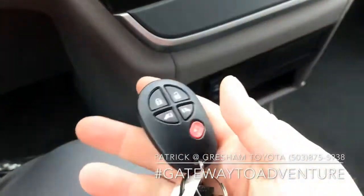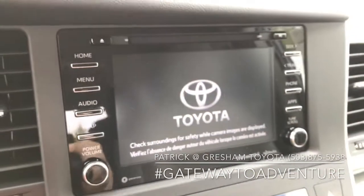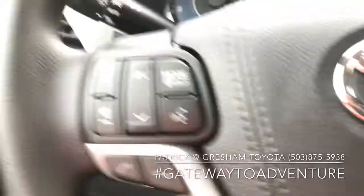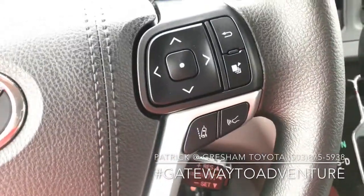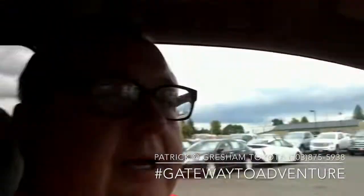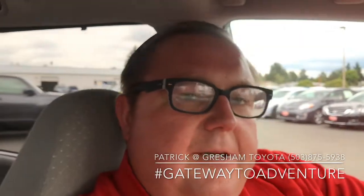This is not a smart key system — it's a regular keyless entry. Of course, we've got a backup camera, Bluetooth, cruise control, and Toyota Safety Sense. Again, I'm Patrick over here at Gresham Toyota, your gateway to adventure. Call me at the number below if you're interested, and have a great day.